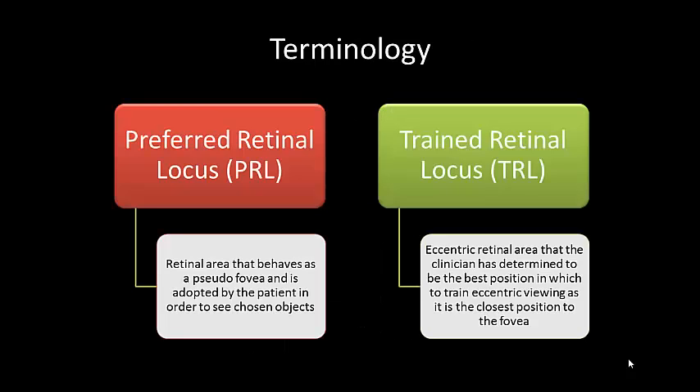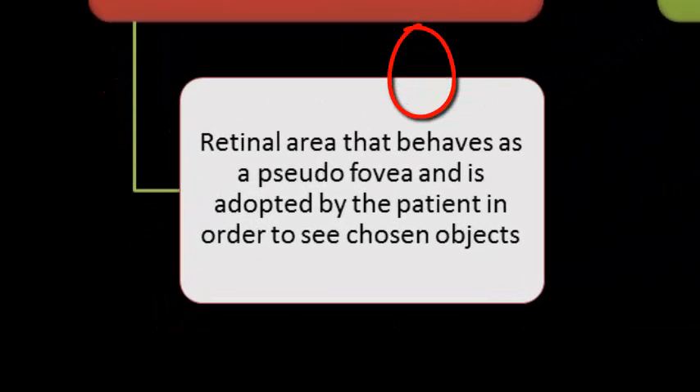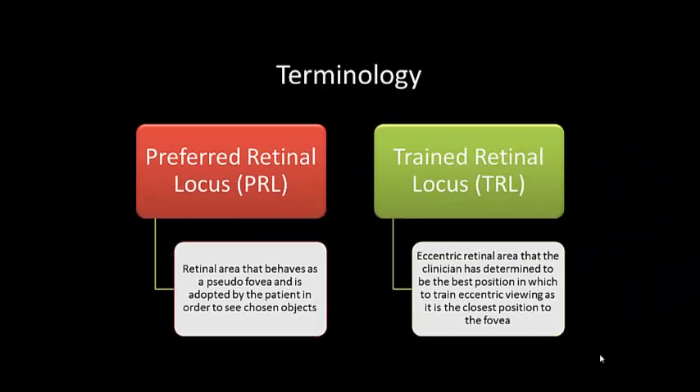There's some terminology you need to be aware of. The difference between a preferred retinal locus, or PRL, and a trained retinal locus, or TRL. A preferred retinal locus is an eccentric retinal area that behaves as a pseudofovea and is used by the patient to see chosen objects. This is the adaptation that occurs automatically when there has been bilateral central vision loss.